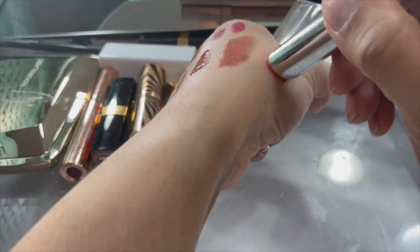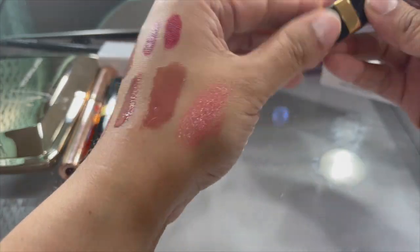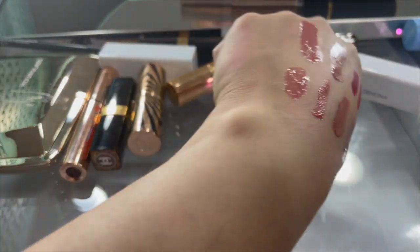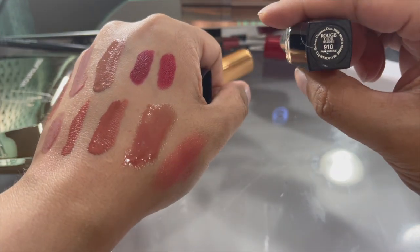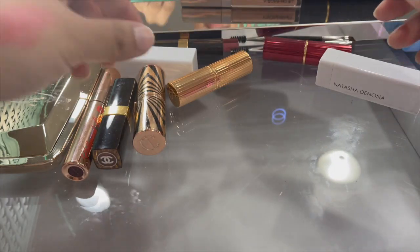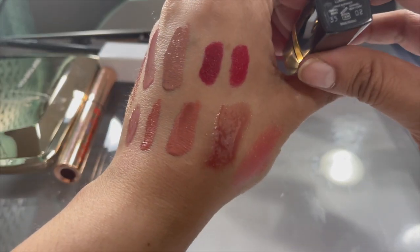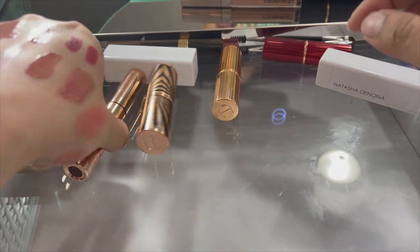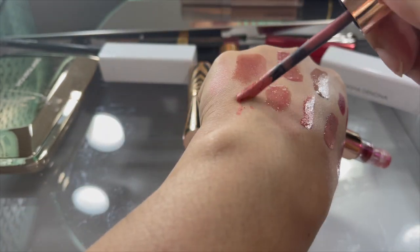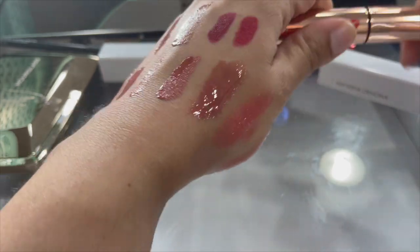These are old - oh my god. Don't even need to smell them. Oh, these are new - this is Chanel, we'll keep that. The Dior - yeah, this is old too. This was called 'Park Avenue' - I love that color but it's super old. The Chanel 'Lumiere' - love this, so nice, keeping this. Charlotte Tilbury Hollywood Lips - probably really old. Yep, gross - let's get rid of that.